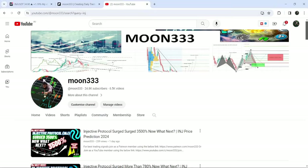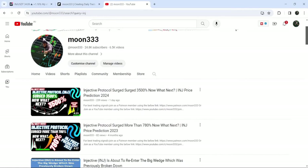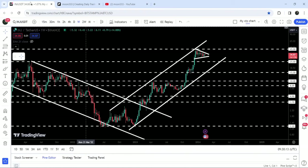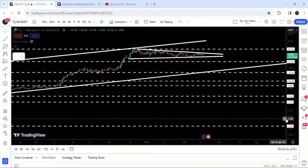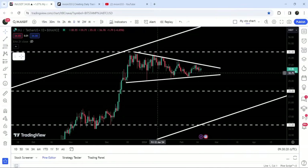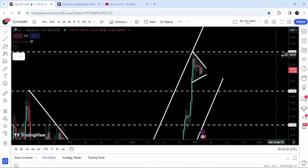Hey friends, this is Atif. Hope you're well and welcome to the new update on Injective Protocol. As in my earlier video I was showing you, Injective Protocol has broken out of a quite big down channel on the seven-day time frame chart and rallied more than 3500 percent. Recently it has formed another symmetrical triangle on the daily time frame chart, and now if we take a look at the live chart, you can see the price line is still moving inside this symmetrical triangle.